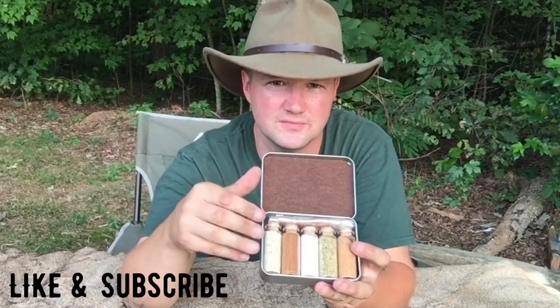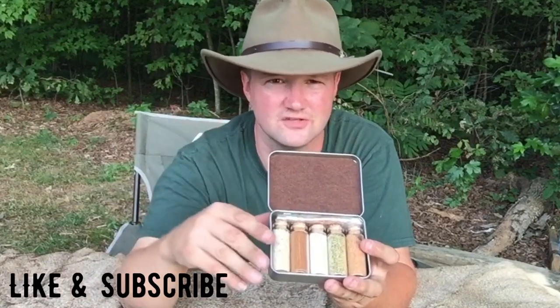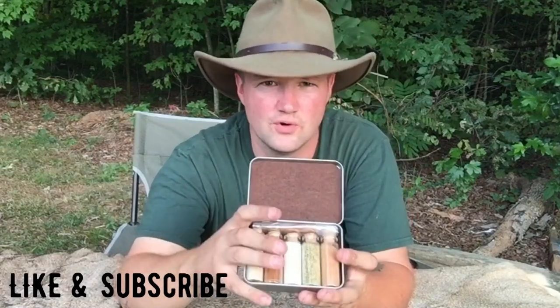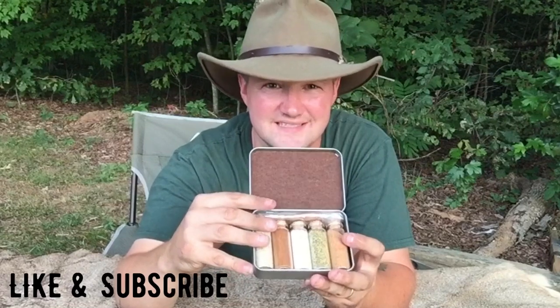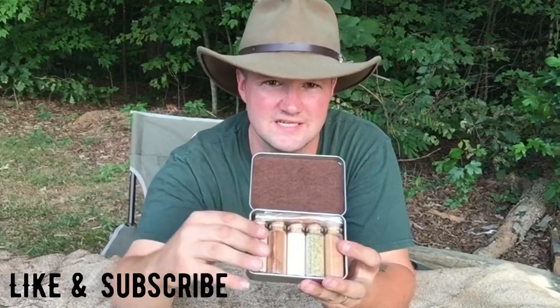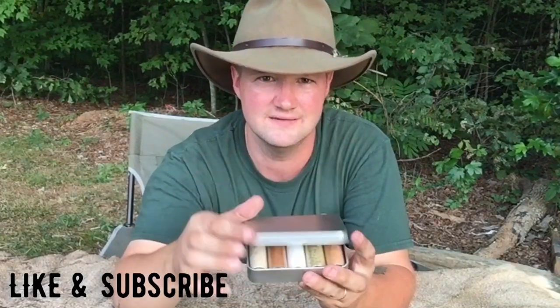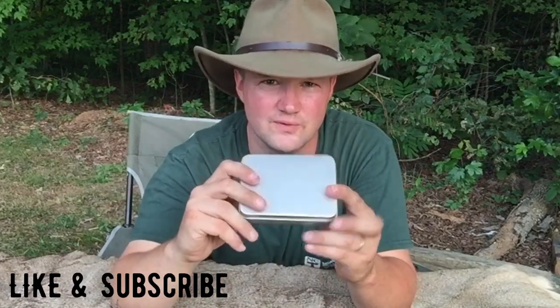In my kit I chose garlic, pepper, cinnamon, sea salt, rosemary, and Cajun seasoning. On her Etsy account, if you're interested in purchasing, you can pick five seasonings from a long list. For what this is and the cost — I believe it's $19 for the kit — you get five seasonings in nice glass corked bottles in a felt-lined tin. You really can't beat that.